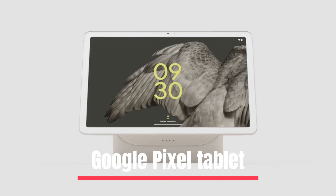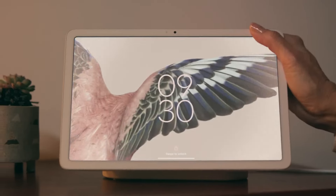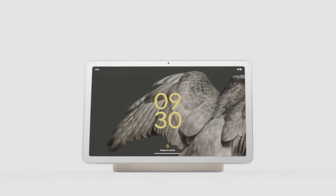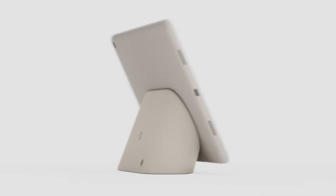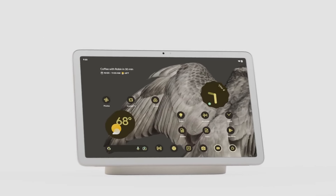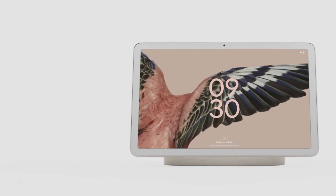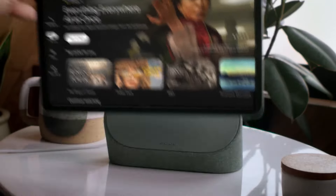Number 4: The Google Pixel Tablet — the perfect companion that stays with you wherever you go, be it home or away. This device comes in fresh colors like porcelain, hazel, and rose, with rounded edges and a textured aluminum enclosure that gives you a comfortable grip. The 11-inch screen has an impressive resolution of 2560x1600 with adaptive brightness, making it perfect for streaming your favorite shows and editing photos and videos.